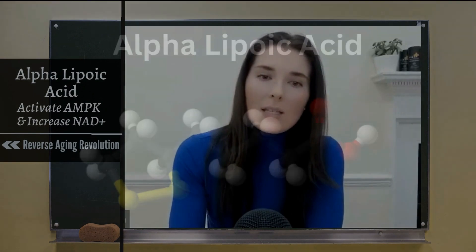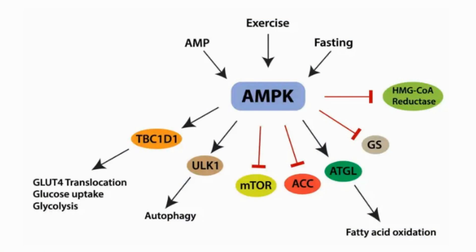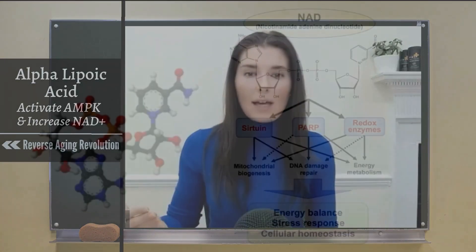Alpha lipoic acid activates an energy sensor in the cell called AMPK. What AMPK does is signal that the cell is in a state of energy stress, and in response it switches on NAD production — setting off a series of reactions that increase levels of NAMPT to raise NAD in the cell. This exact pathway is also activated by exercise, calorie restriction, and fasting — all things shown to promote cellular health, health span, and in some cases lifespan.